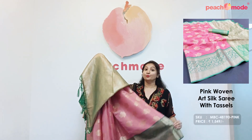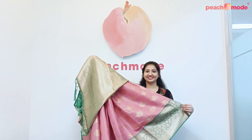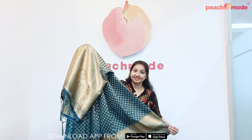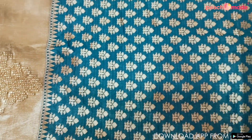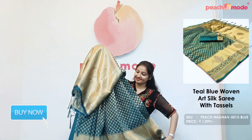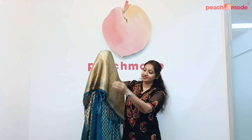And you will get to see more collection of sarees on our Peach Mood website. Teal Blue Woven Art Silk with Tessel Sari. Elegant Sari. Beautiful Woven Zari with Floral Design. Stonework on the Sari Border. Beautiful Pallu with Tessel.